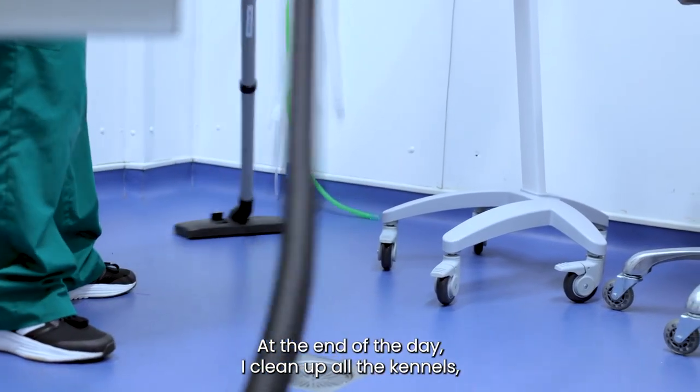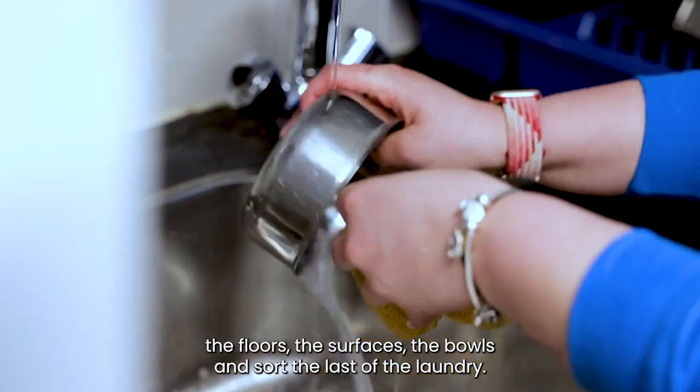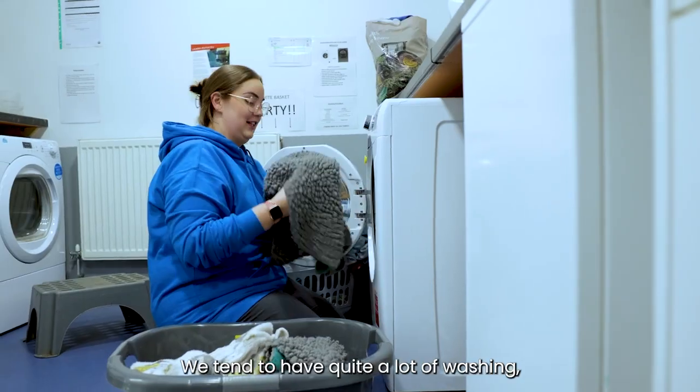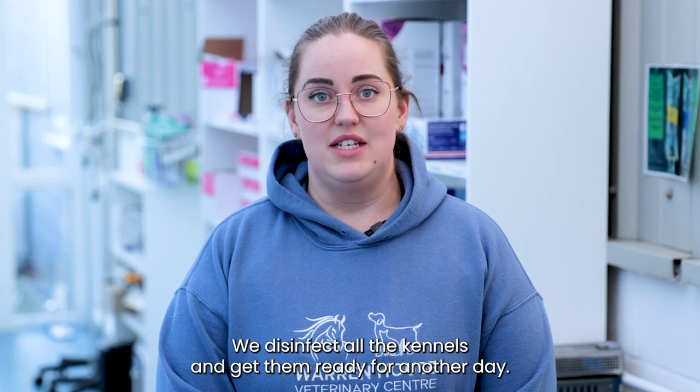At the end of the day I clean up all the kennels — the floors, the surfaces, the bowls — and sort the last of the laundry. We tend to have quite a lot of washing so this has to be done throughout the day to make sure we stay on top of it. We disinfect all the kennels and get them ready for another day.